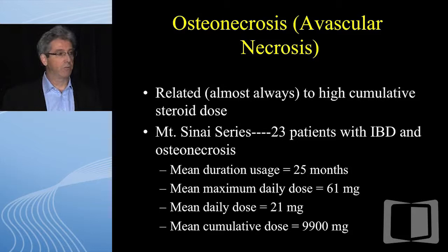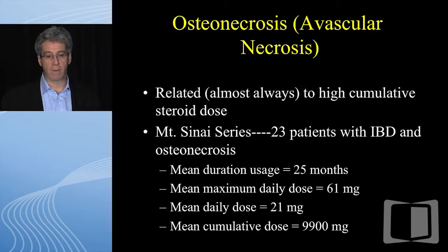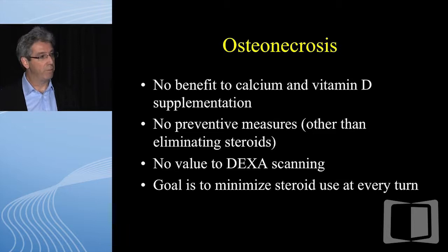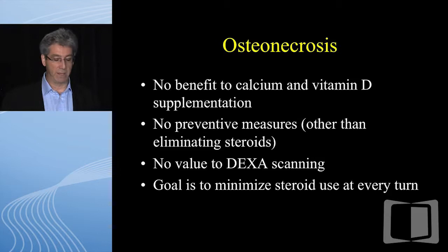Osteonecrosis is almost always related to high cumulative lifetime dose. At Mount Sinai, in one of the largest series, the mean cumulative dose was almost 10 grams, mean daily dose 20 milligrams, for an average of two years. There's no benefit from calcium and vitamin D, no prevention other than eliminating steroids, and no value to DEXA scanning for osteonecrosis per se. The goal is to minimize steroid use at every turn. The diagnosis is typically made with MRI. We're going to lose this one because we don't tell patients they can develop this complication — in the case I lost, their lawyer said: would you ever take a drug if your doctor told you at age 35 you'd have two artificial hips and two artificial knees?